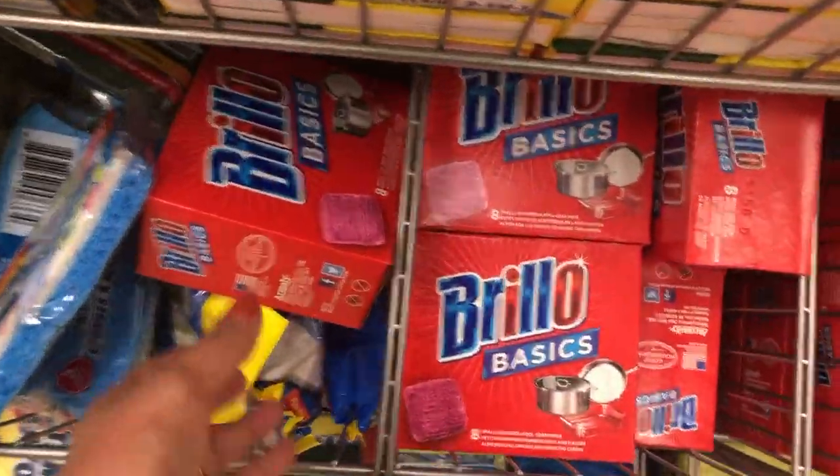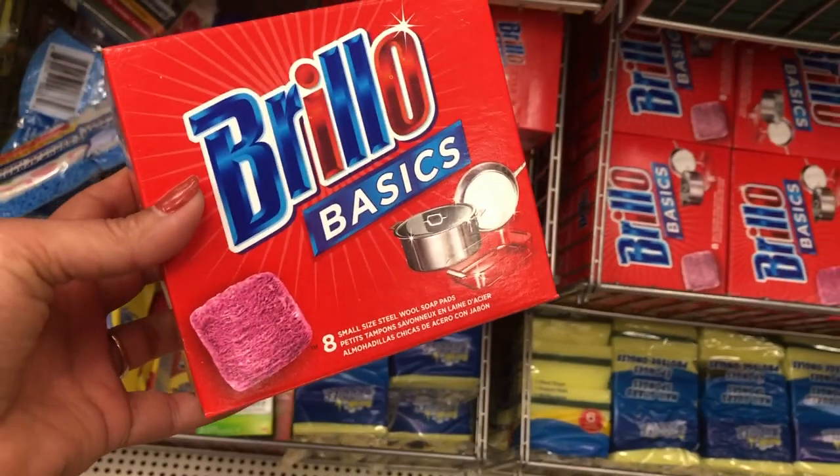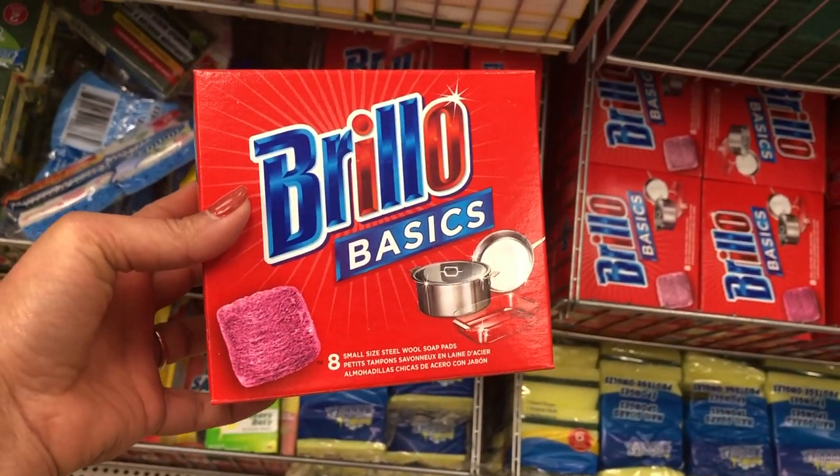The next thing is these soap pads. They're so good, especially for steel pots and pans, because sometimes things get stuck and you need to scrub properly. Also, every couple of days I use these to clean my sink. This is one of my most favorite things from Dollar Tree — I always make sure I have enough backup.